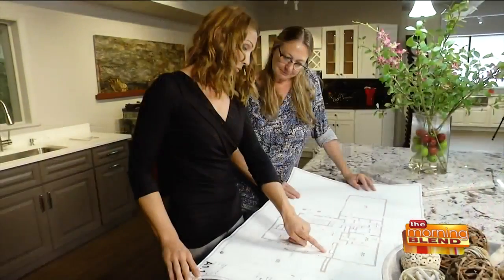We've upgraded our island to about a 14-foot-long island this time around, with a waterfall granite on it. And we're also doing another bar for the basement.